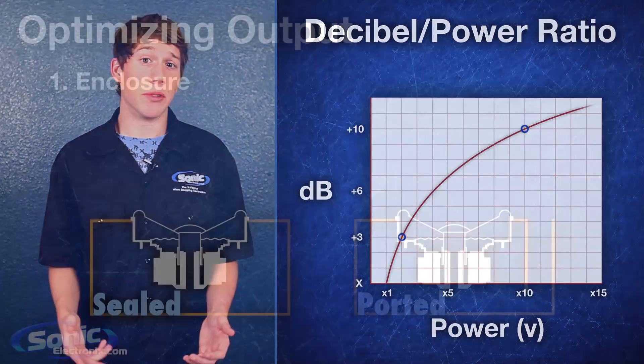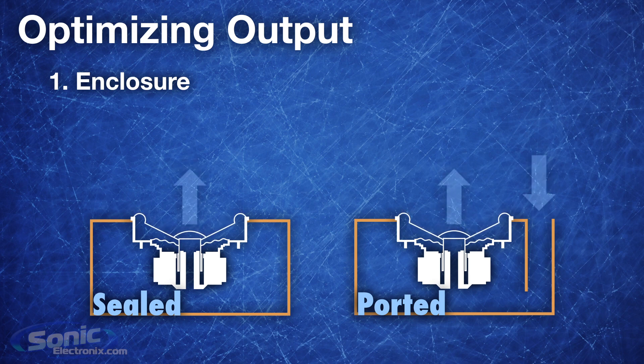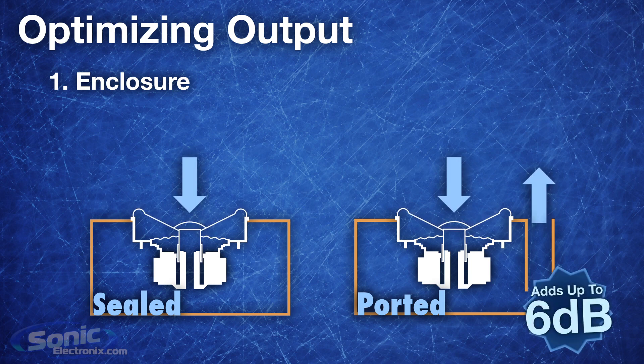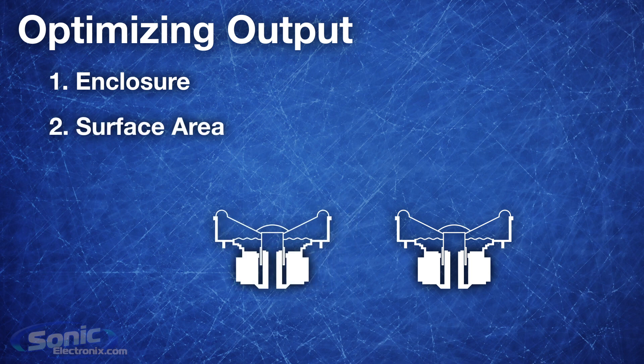There are quite a few ways to get the optimum decibel level out of your sound system. Your subwoofer enclosure plays a significant role in this. Ported enclosures are preferred over sealed enclosures for the reason that more air is pushed via the subwoofer port. Having a ported versus sealed enclosure can add up to 6 dB for the same woofer. Also, the number of subwoofers you have and their surface area is another thing to consider — the more surface area you have, the more air pressure you're going to be able to create, in turn increasing your SPL.